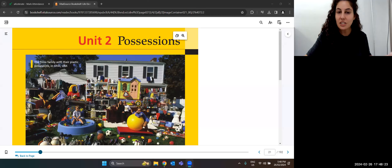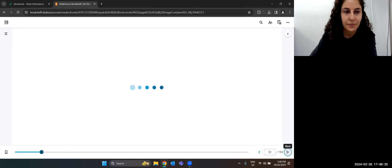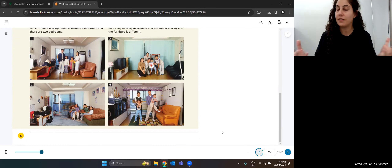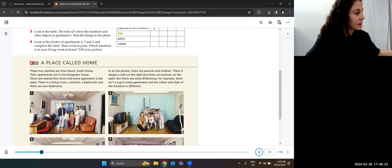We just looked at an image about a family photograph and what they have. Let's look at some useful objects — a place called home. We have an article we're going to read together, looking at four families and a photograph of their home — their living room, family room, or lounge. We're talking about what they have in their apartment.